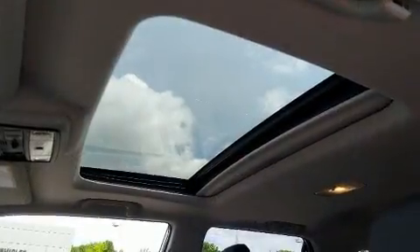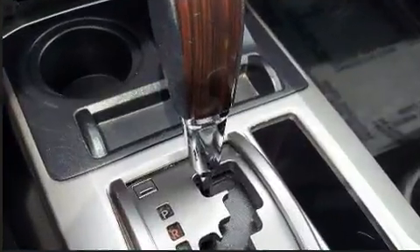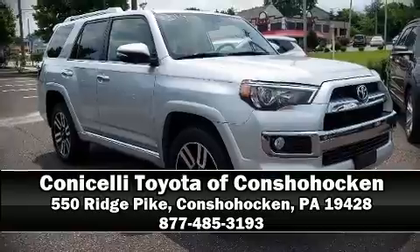This vehicle has achieved certified pre-owned status by passing Toyota's comprehensive certification process. We'd love to show you this vehicle in person — call to schedule a test drive today.